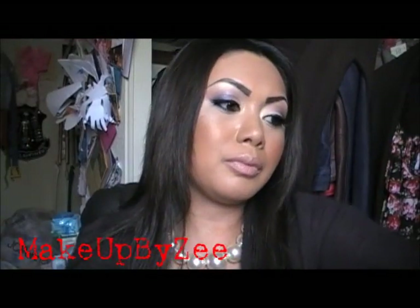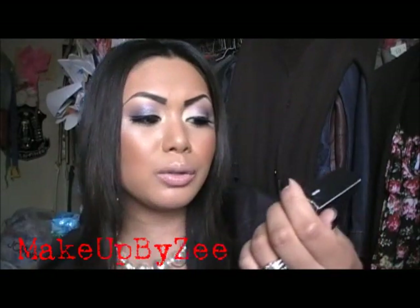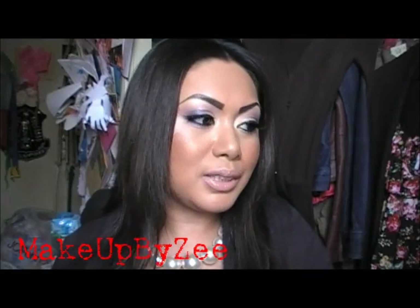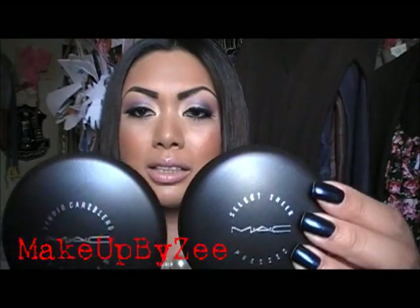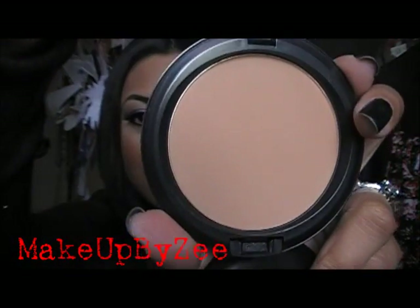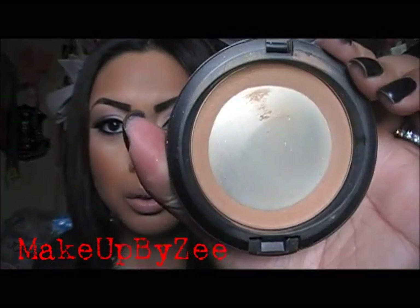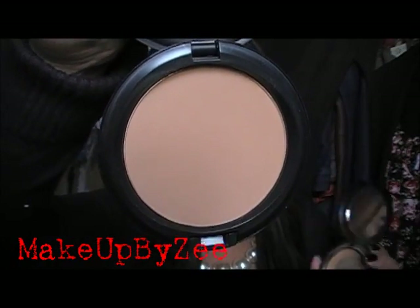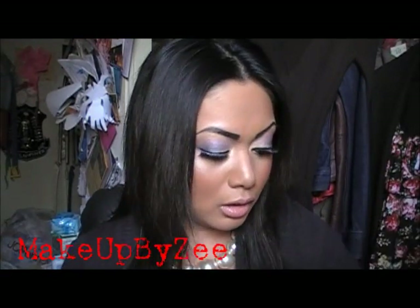I also picked up the Studio Care Blend Pressed Powder in medium-deep. I usually use the Select Sheer Pressed Powder and I'm not sure how much of a difference there will be, but they look exactly the same. I'm running out of the Select Sheer, so I wanted to try something new. I'll definitely let you guys know once I try this product out to see what difference they have from one another.